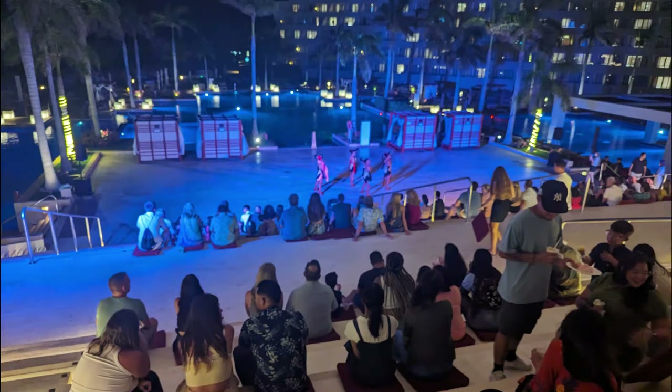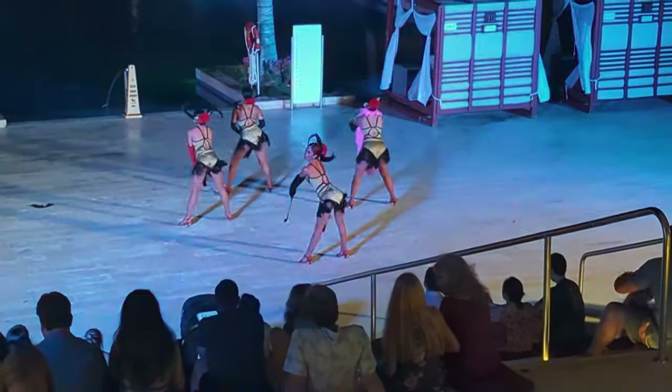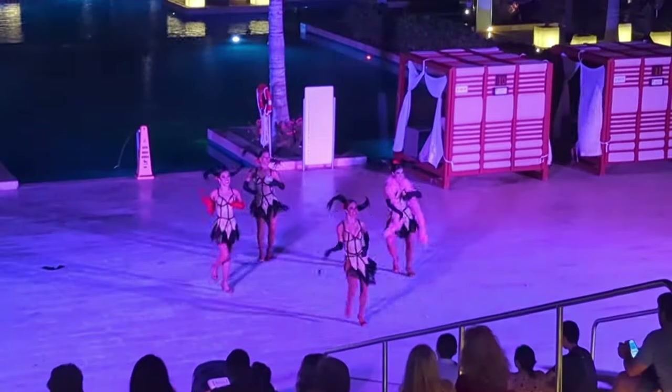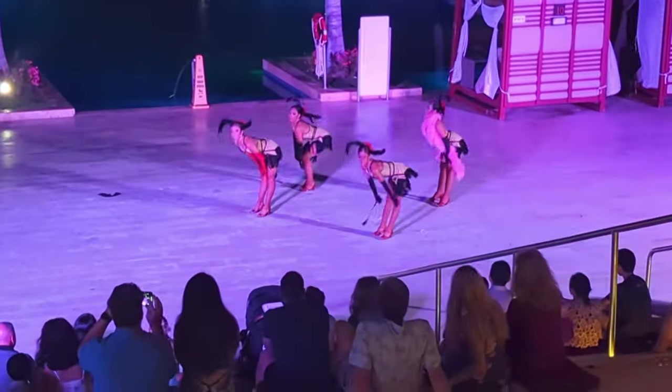Here's everybody sitting on the stairs — those red squares are the cushions they pass out. The two nights we were there, there were dance shows both nights with a lot of contemporary music, a lot of fun, high energy.